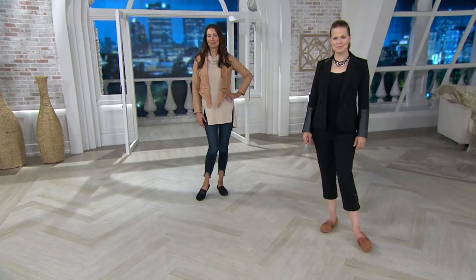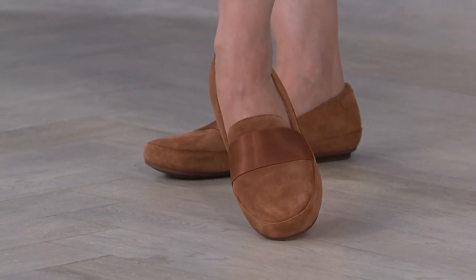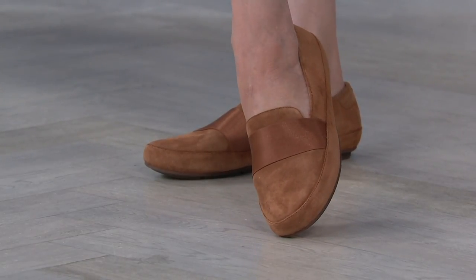Inside of a trouser, you've got the same aesthetic in this loafer. Her name is Bridget. She's also new, available at a featured price of $109.98, on EasyPay for $27.50, free shipping and handling, and available in medium and wide in this style as well.